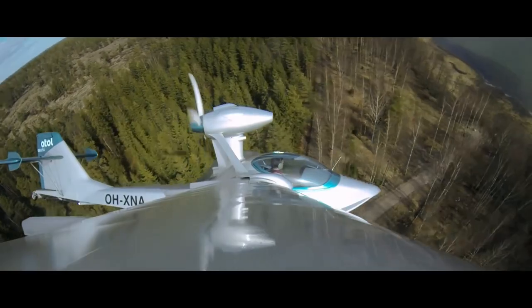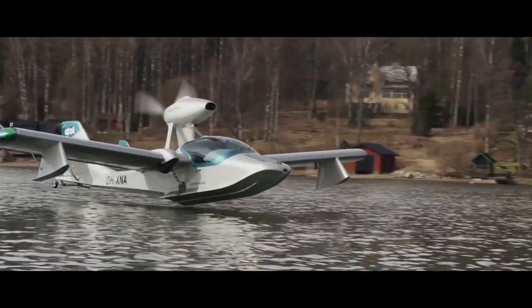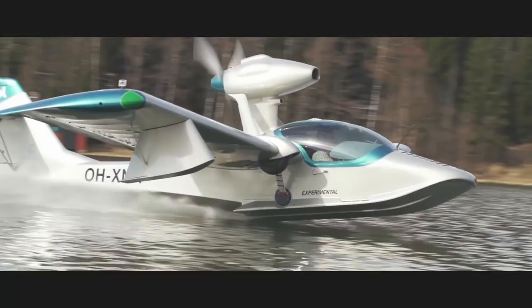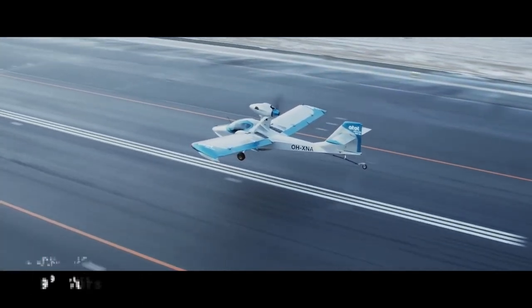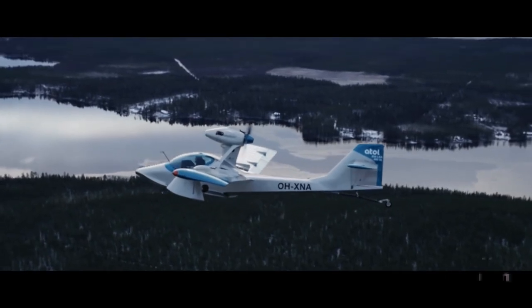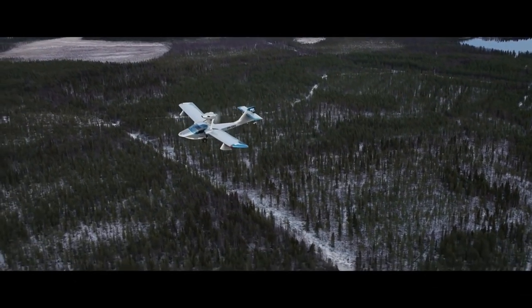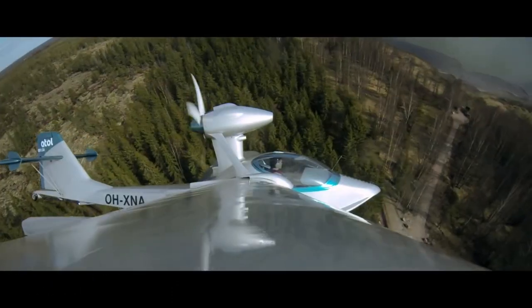The aircraft is powered by a 100 BHP Rotax 912 IS engine driving a three-blade fixed-pitch propeller. It has a fuel capacity of 140 liters providing an endurance of 9 hours, a cruise speed of 170 km/h, a stalling speed of 74 km/h, and a maximum range of 1,500 kilometers.